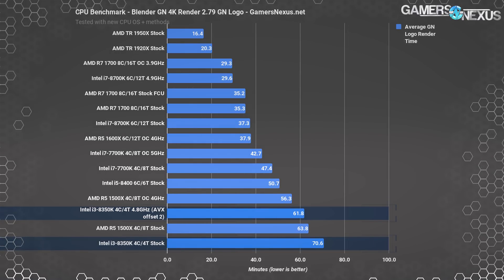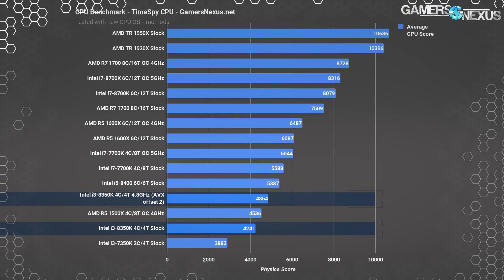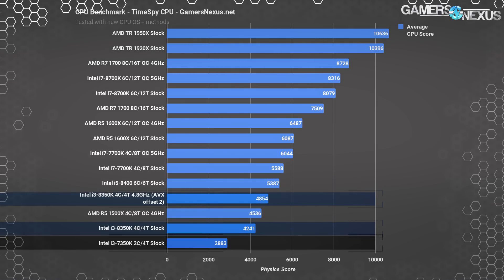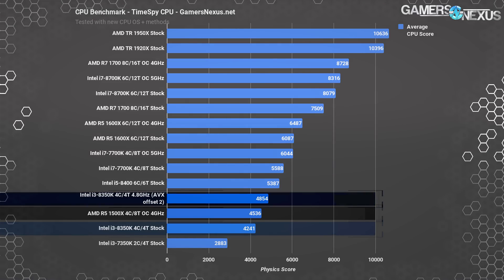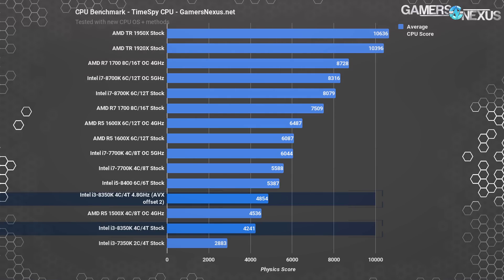The GN logo render puts the 8350K at 71 minutes stock, or 62 minutes when overclocked. The R5-1600X completes this in about 35 to 38 minutes. In Timespy, the i3-8350K stock scores 4241 points, translating to 14.25 FPS for the physics benchmark. Overclocking the 8350K leaves it at a deficit of 9.9% against the locked 8400, which has an additional two cores. This chart alone makes it a hard sell for the 8350K, as the i5-8400 functionally costs the same.